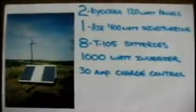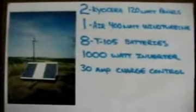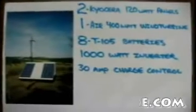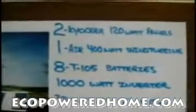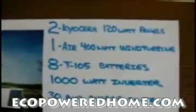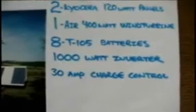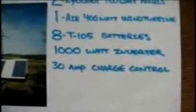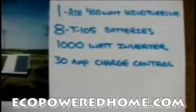I just wanted to share some information about a personal renewable energy system that I've been trying for about four years now. The system consists of two 120-watt solar panels, one 400-watt wind turbine, eight Trojan T-105 batteries, a 1,000-watt DC to AC inverter, and a 30-amp charge controller.